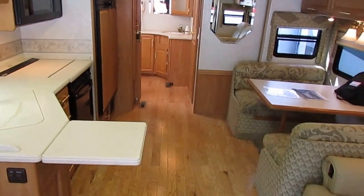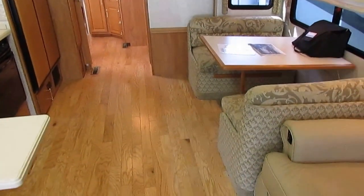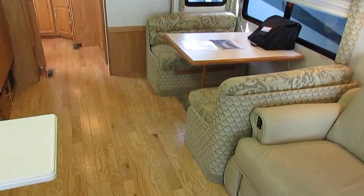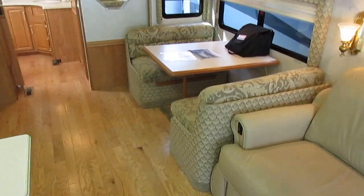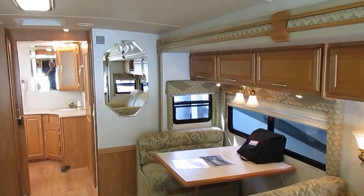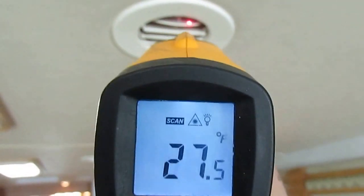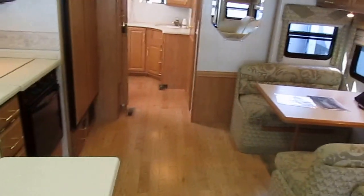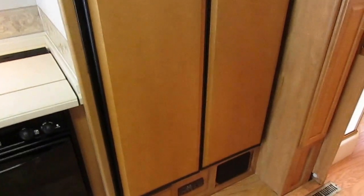You only have to keep up with one unit instead of two. And this particular model also has an electric heat pump like a house, so you have electric heat, gas heat via a DSI furnace, and air conditioning. Is this air conditioner cold? You better believe it. I'm at least a foot and a half from the vent and blowing 20-something degrees out of that thing with great airflow. You're not going to get hot in this RV.